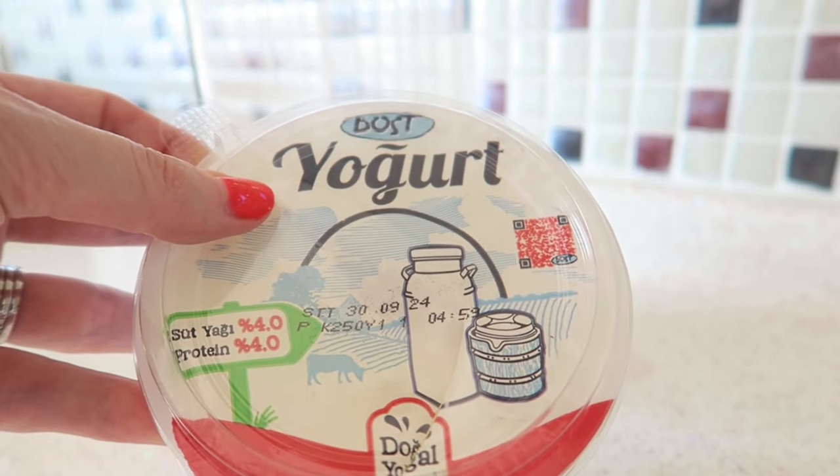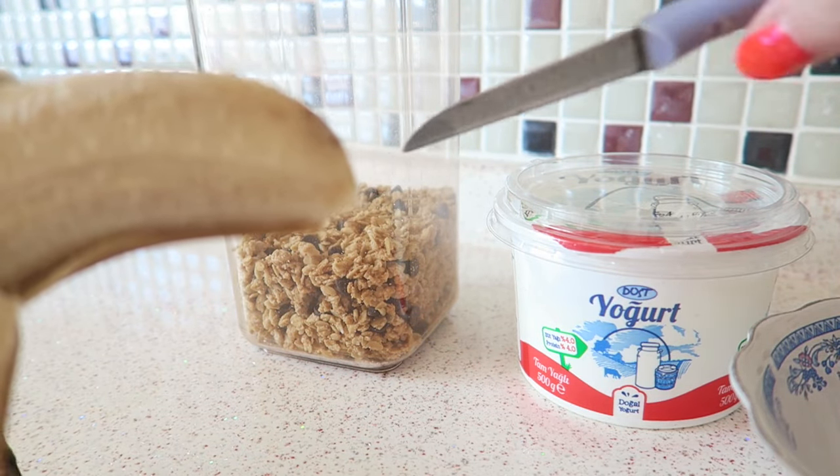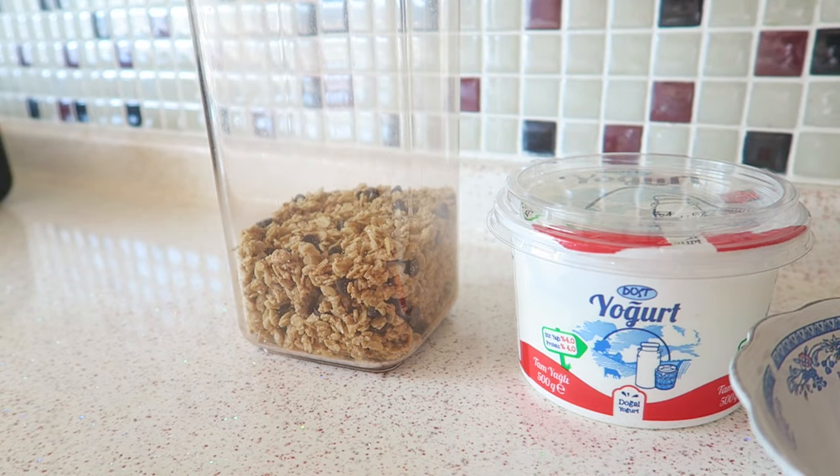I'm giving Axel some banana and I'm also going to put a tiny bit of banana in the granola as well to make it a little bit more extra sweet.